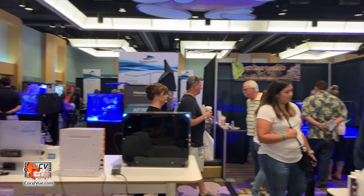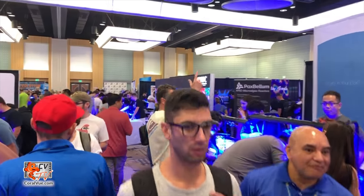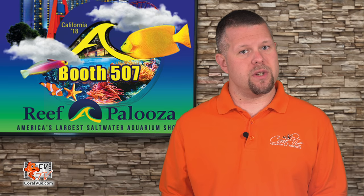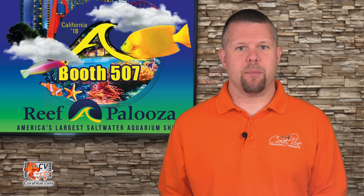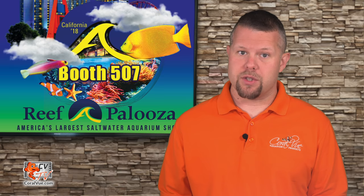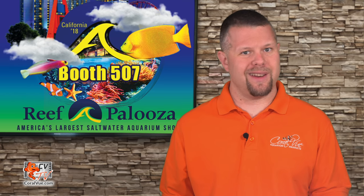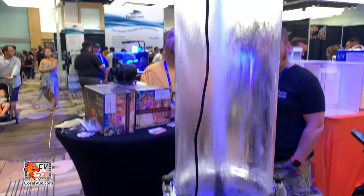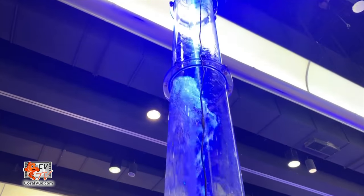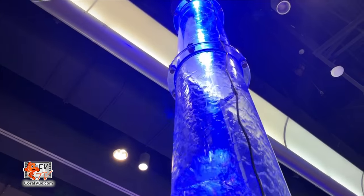Like all RAP events, the showrooms are packed with thousands of hobbyists and professionals all taking advantage of what Reefapalooza has to offer. Over the past few years, Reefapalooza, or RAP, has really become the go-to event for marine hobbyists, noted as being the largest saltwater aquarium show, with yearly events in Orlando, New York, California, and next year Chicago. Coral View booth 507 is easily located by the gigantic water tower displaying the Abyss 400, shooting water nearly to the ceiling of the venue. Now that's some serious head pressure.